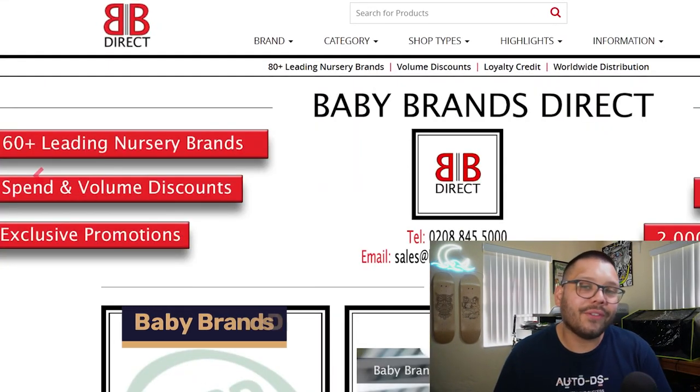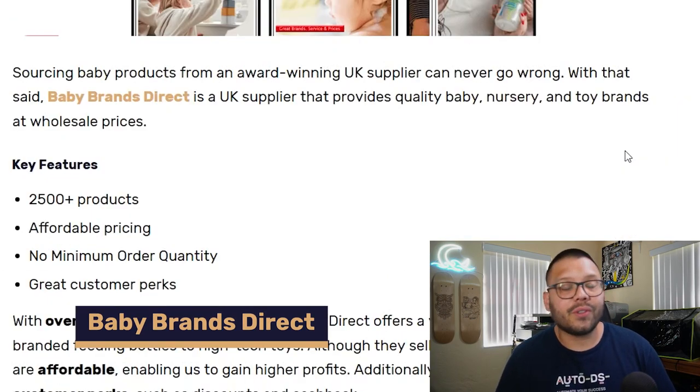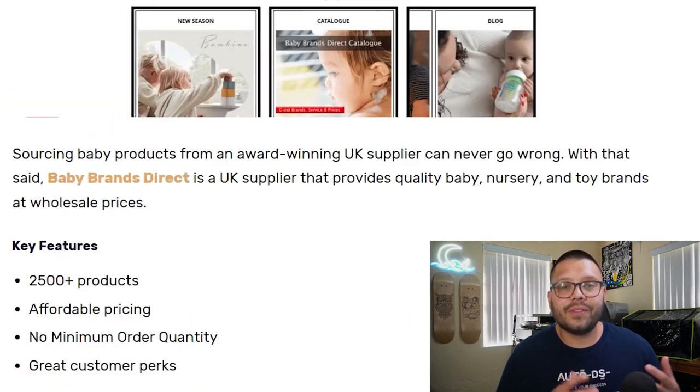One you probably haven't heard of is Baby Brands Direct. They offer over 2,500 different products with very affordable pricing and no minimum orders. On top of that, they have a bunch of perks for their customers such as cashback and some pretty exclusive deals.